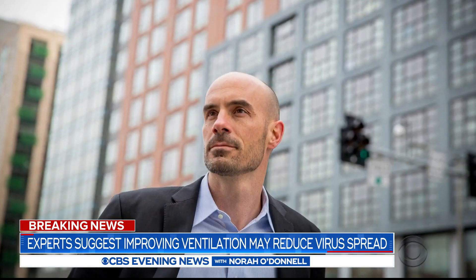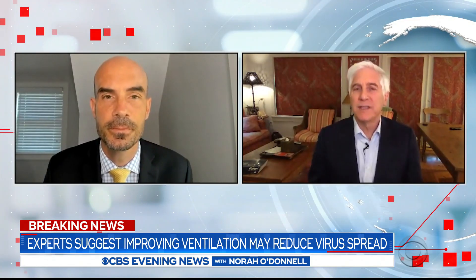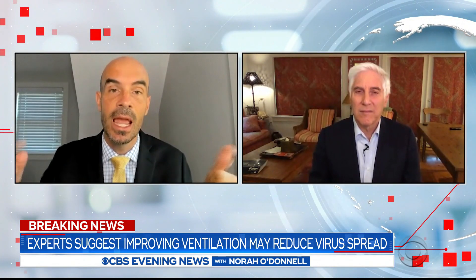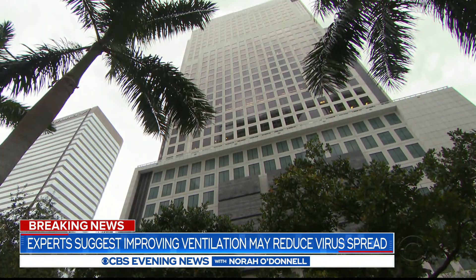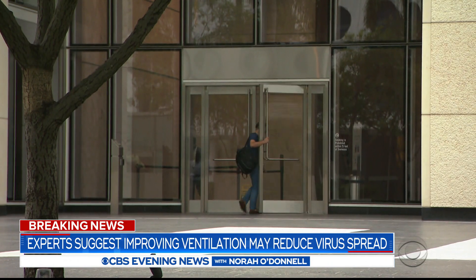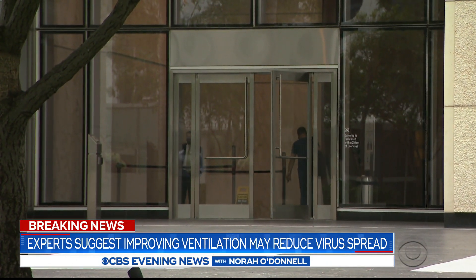Joe Allen is director of Harvard's Healthy Buildings Program. Opening up the windows is easy and cheap, but what about actually changing the ventilation system of a big building? He says people don't have to revamp their entire mechanical system — bring in a bit more outdoor air, which most building systems can do. And if you're recirculating air, you need to improve or put in higher efficiency filters. In fact, every building can be a healthy building. It doesn't cost that much to get there.